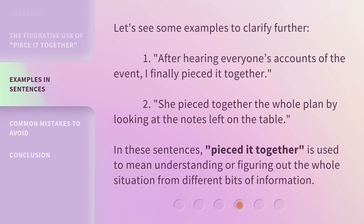Let's see some examples to clarify further. One: 'After hearing everyone's accounts of the event, I finally pieced it together.' Two: 'She pieced together the whole plan by looking at the notes left on the table.' In these sentences, 'pieced it together' is used to mean understanding or figuring out the whole situation from different bits of information.